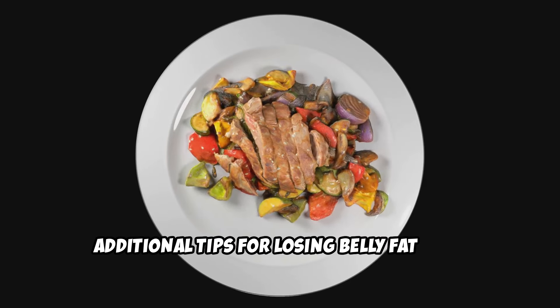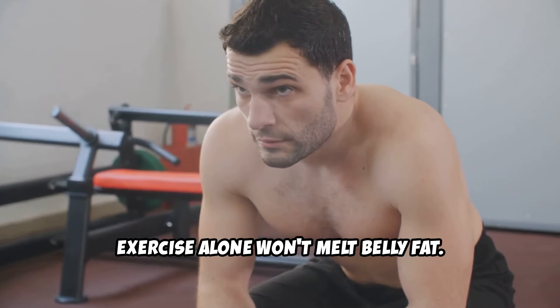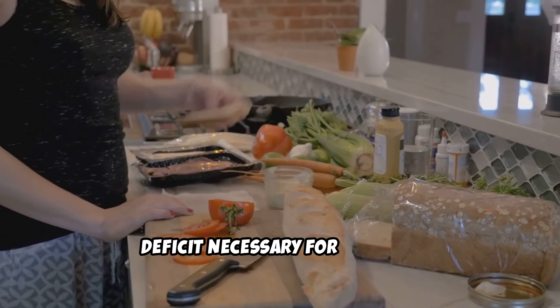Additional tips for losing belly fat. 1. Diet matters. Exercise alone won't melt belly fat. A healthy, balanced diet rich in whole foods, lean proteins, healthy fats, and fiber will help you create a calorie deficit necessary for fat loss.